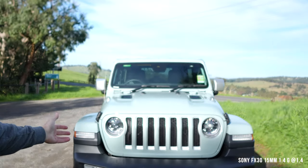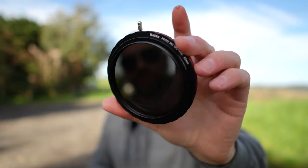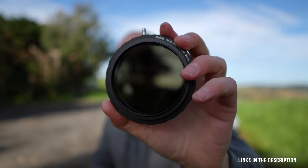I just took my old Jeep Patriot in to get serviced, and Jeep gave me a 2023 Jeep Wrangler Overland — it's absolutely stunning. So what I thought I'd do is compare the 4K at 100 frames per second between the FX3 and FX30. I'm also using a circular polarizer and ND filter from Hayder, which helps cut the glare on the paint job of the car. I have a full review of that coming up soon.